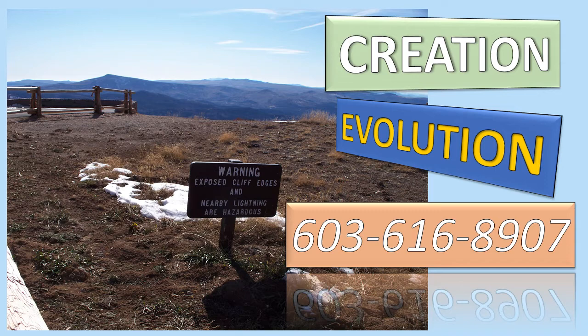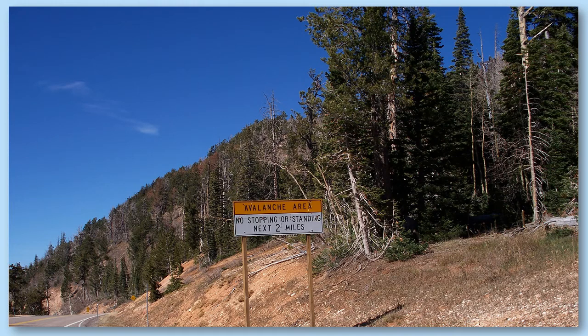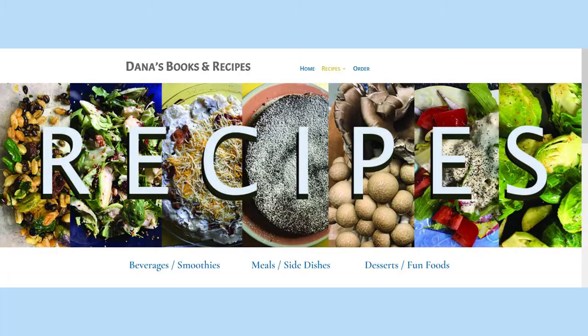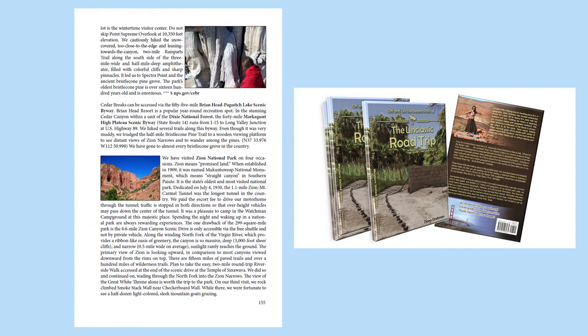In the stunning Cedar Canyon within a unit of the Dixie National Forest, the 40-mile Markagunt High Plateau Scenic Byway runs from I-15 to Long Valley Junction at U.S. Highway 89. We hiked several trails along the byway, and even though it was very muddy, we trudged the half-mile bristlecone pine trail to a wooden viewing platform to see distant views of Zion Narrows and to wander among the pines.